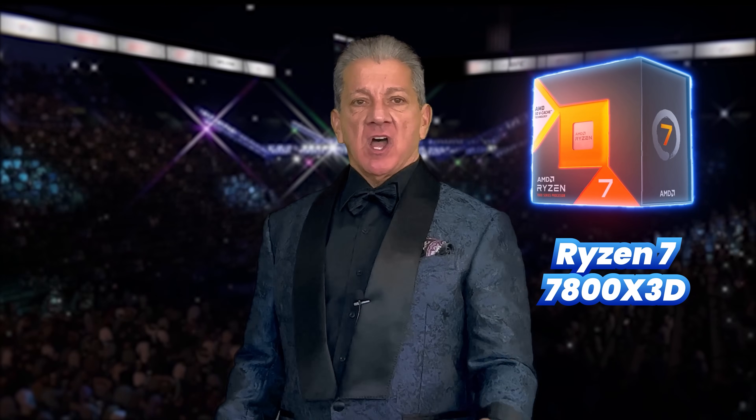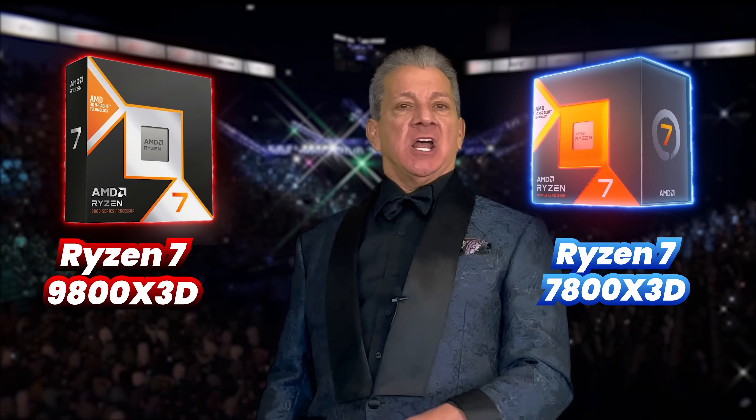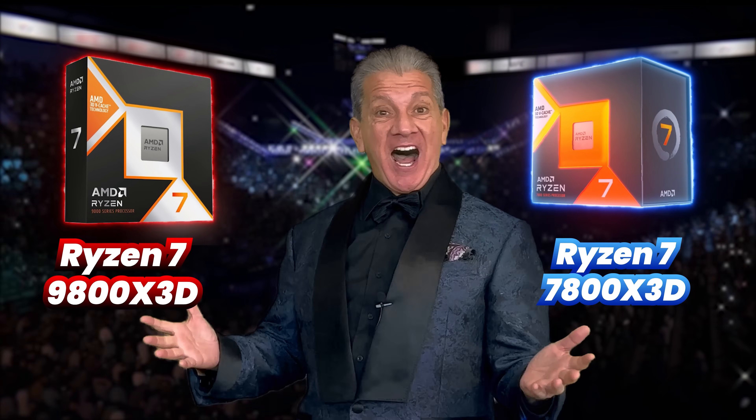Before the benchmarks, let's introduce this the right way. In the blue corner, we have the champion! In the red corner, we have the challenger! Who will win this battle royale? Stay tuned to find out!